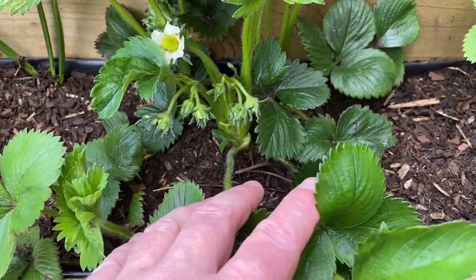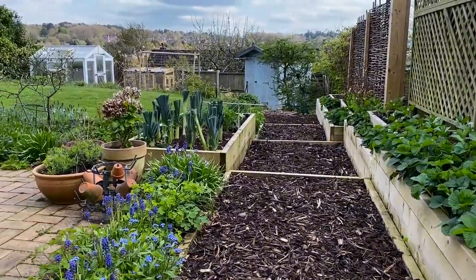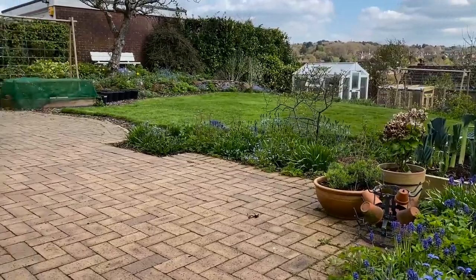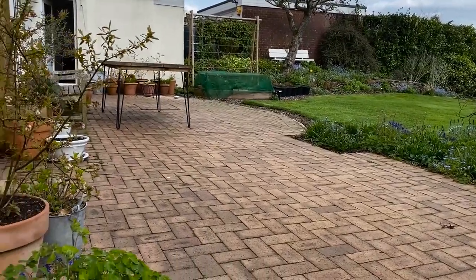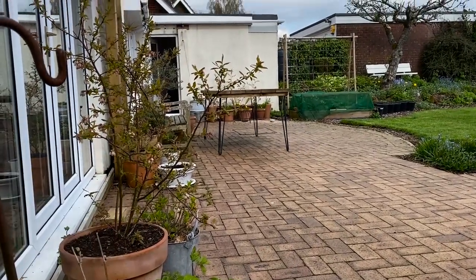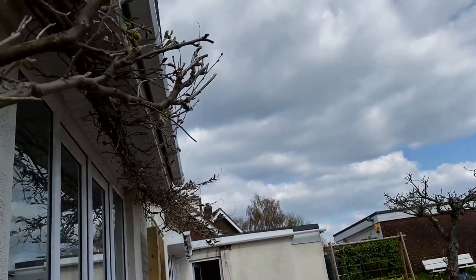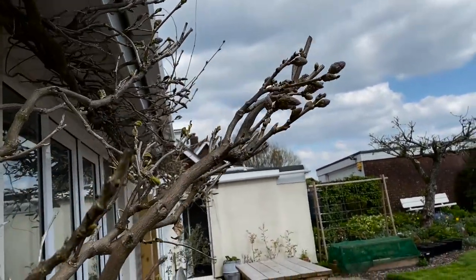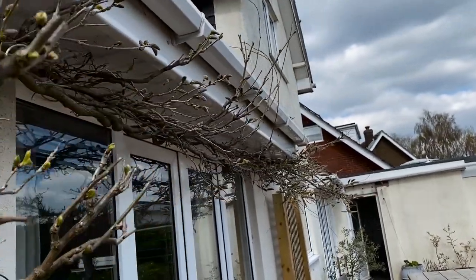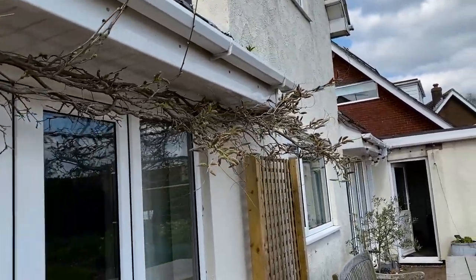We're getting our first strawberries — this is my favourite view in the garden. You can see the blueberry bushes are all flowering now, and it won't be long for the wisteria to start flowering; it's quite well budded up at the moment. There's going to be a fair amount at the end here.